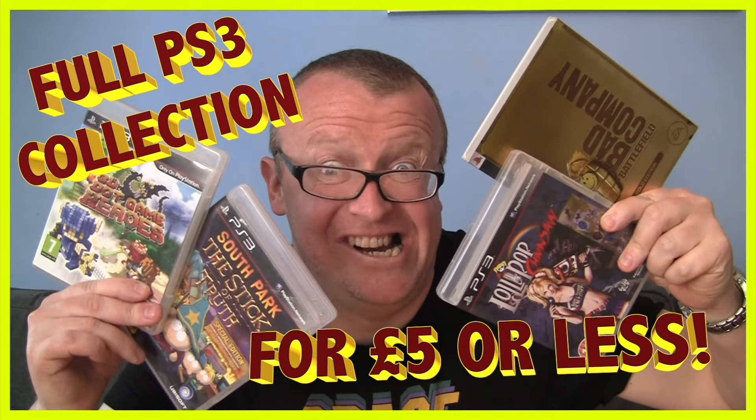Hello and welcome once more to VGTrader and my complete PS3 collection for £5 or under. This is the third video in my challenge to get a complete PS3 collection for £5 or under — in other words, I'm going to try and buy each game for less than a fiver.